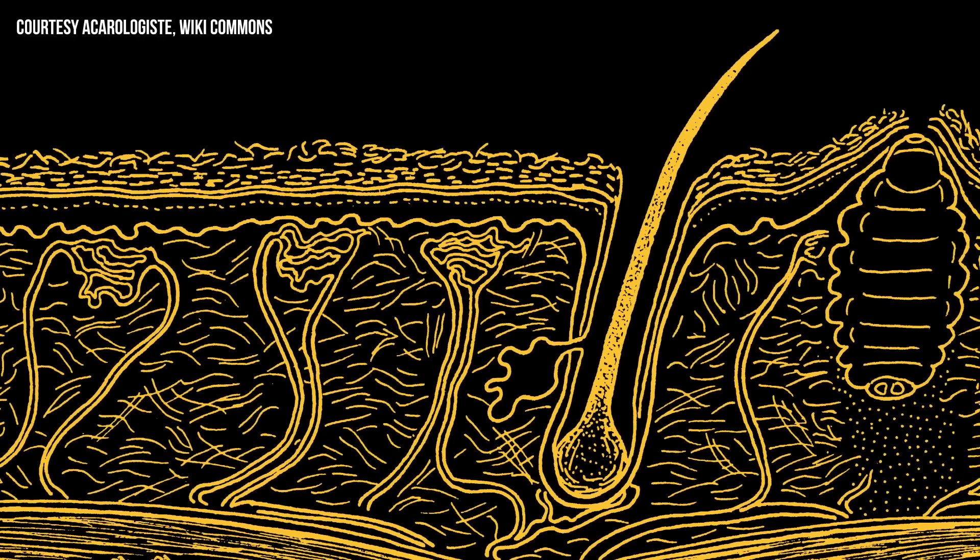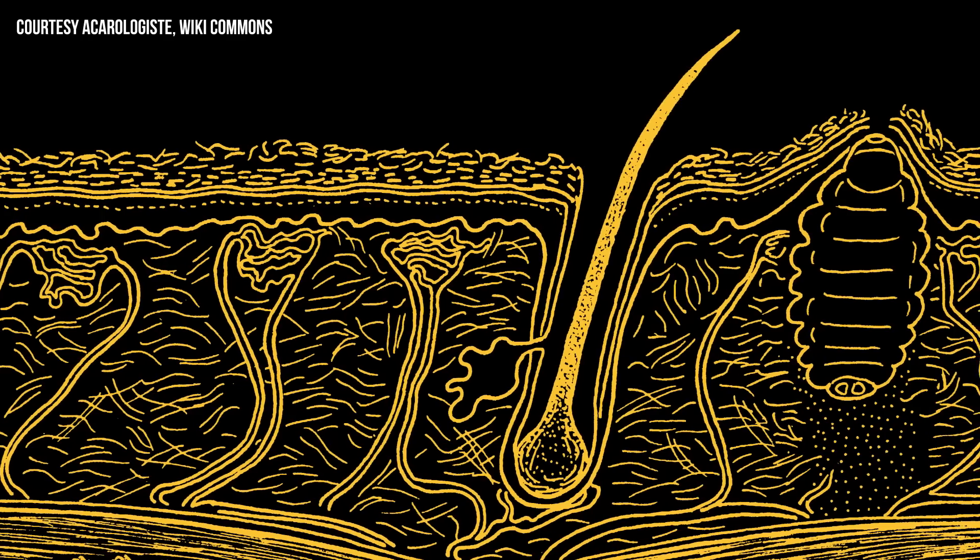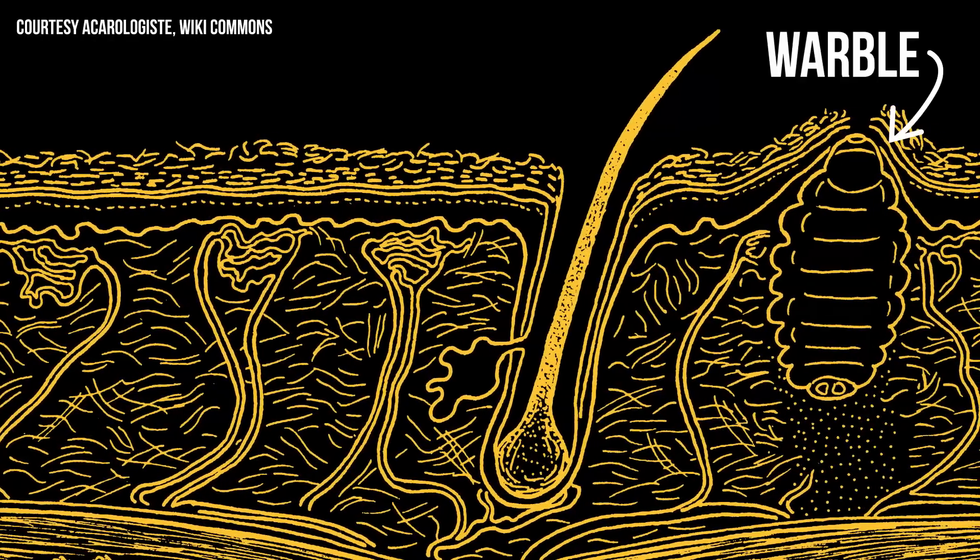The adults of the particular botflies that infest squirrels do so by laying their eggs on tree branches and leaves. The hatched larvae wait for a squirrel to stop by so they can attach themselves to its fur and make their way into an orifice. From there, the larvae burrow under the skin, and the animal reacts by creating a little pocket around the baby botfly, called a warble.